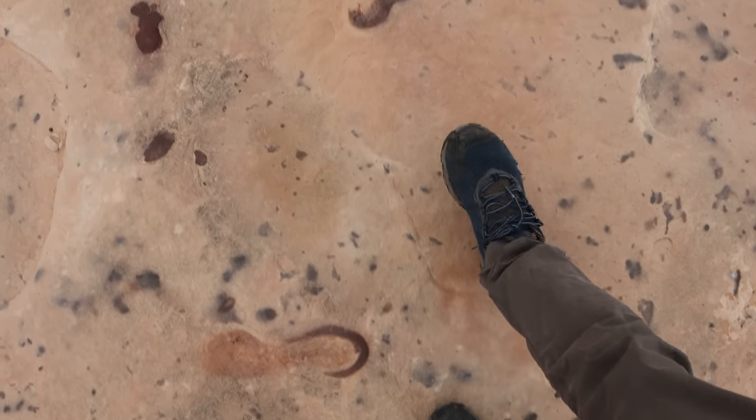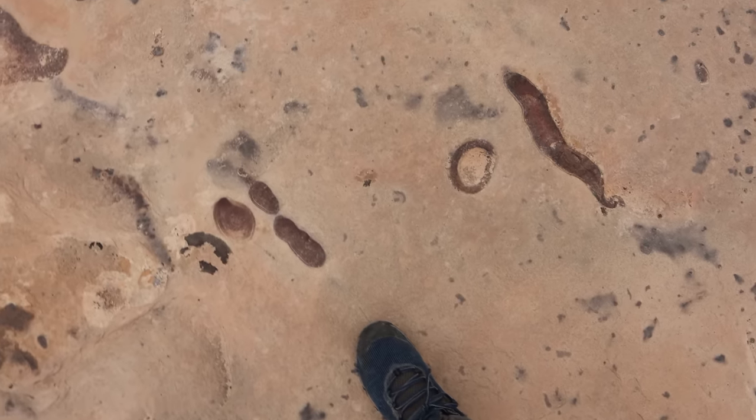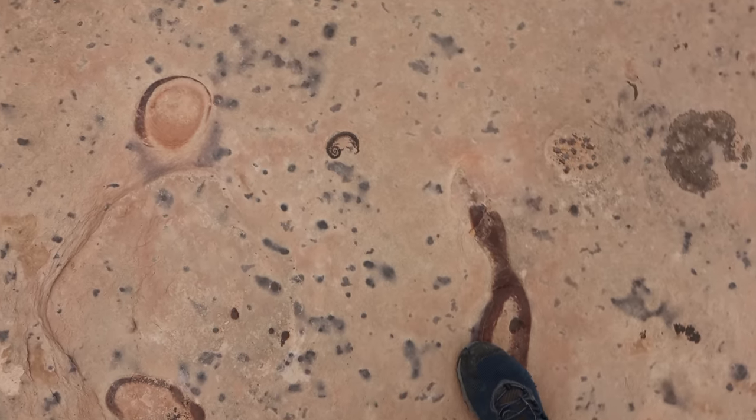And then just more and more of those strange circles and other shapes. If you're a geologist and you know more about what's going on out here, then let me know — or let us know. Leave a comment down below so we can all see it.